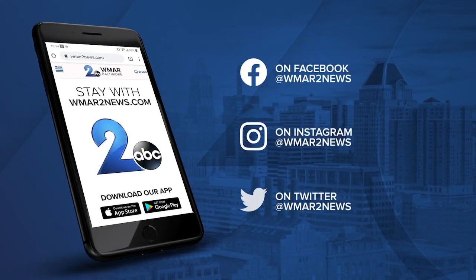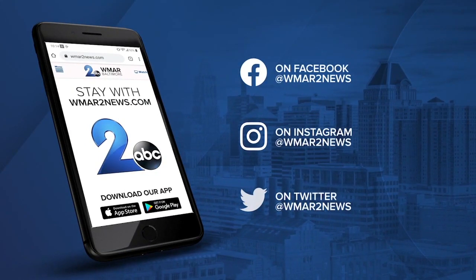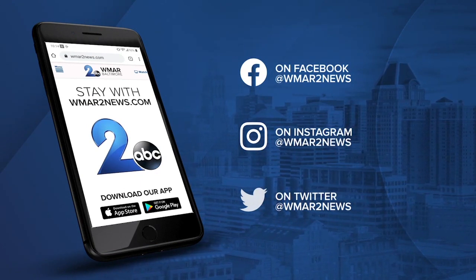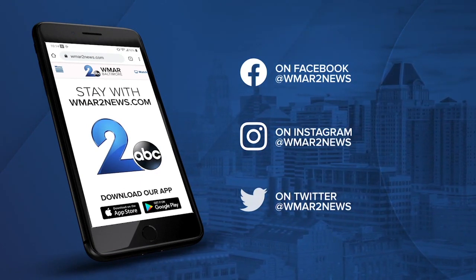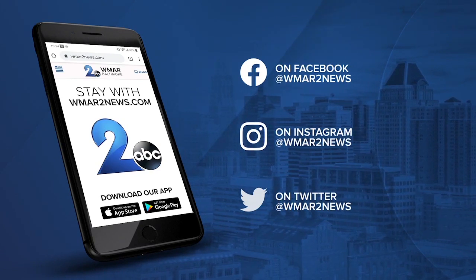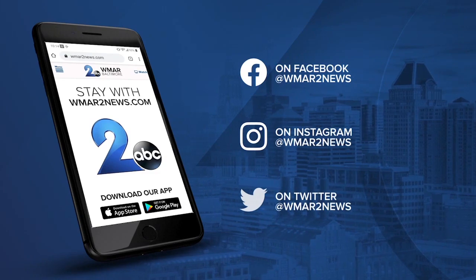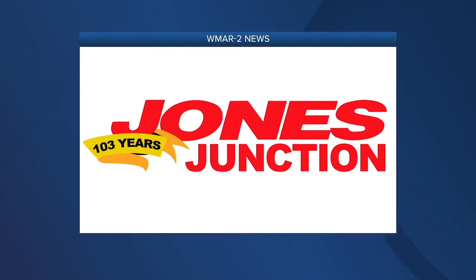Click with us online at WMAR2news.com for updates on top stories and breaking news, and for news and weather while you're on the go, download the WMAR2 app in the App Store. You can watch all the live radar and breaking news sent right to your phone. Thanks for watching — I'm Jamie Costello. This WMAR2 News update is sponsored by Jones Junction.